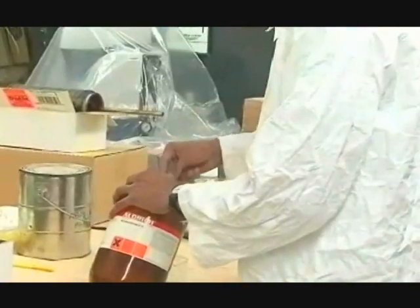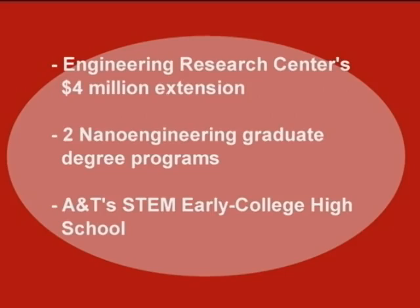Some of the university's latest achievements include the $4 million extension of funding for the Engineering Research Center and the likely extension of its original five-year project for an additional three years, the launch of two graduate degree programs in nanoengineering with research funding of $3.5 million for the Department of Nanoengineering, and the establishment of a STEM-oriented early college high school at A&T in conjunction with Guilford County Schools in the fall of 2012.